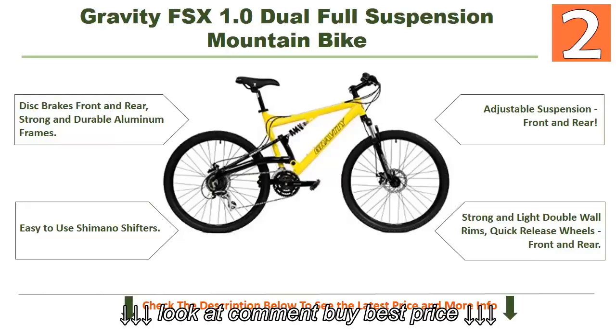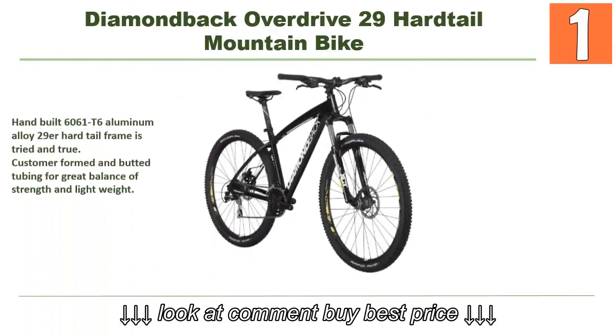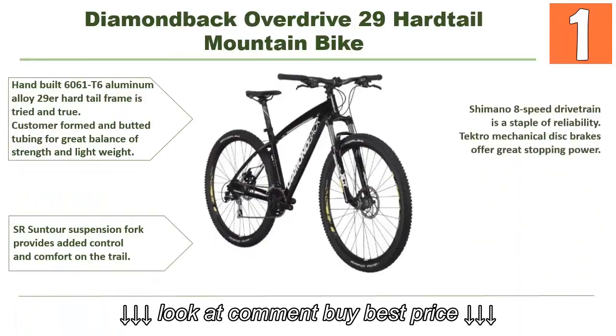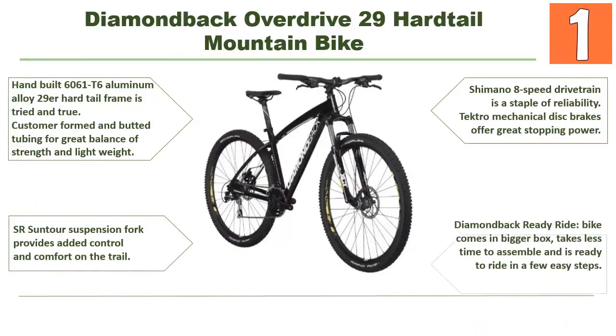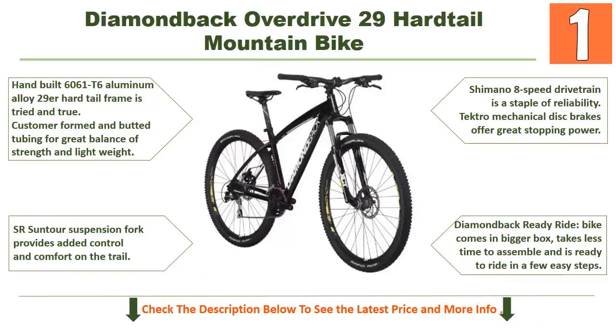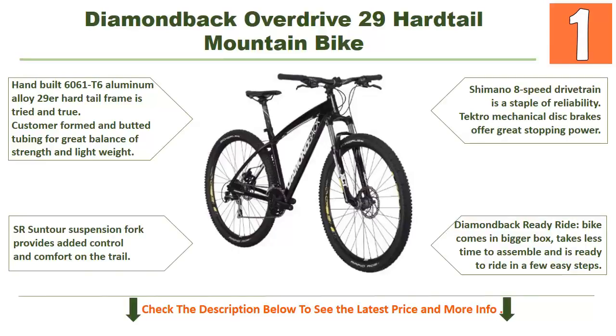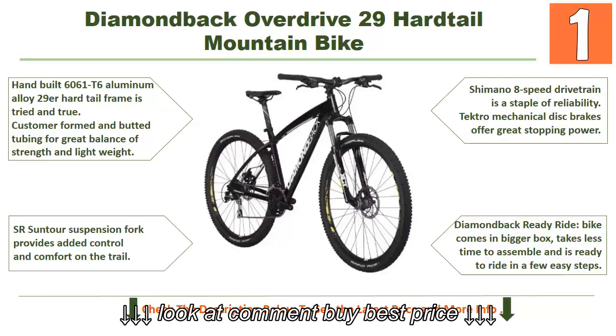Our top choice is the Diamondback Overdrive 29 hardtail mountain bike. It features a hand-built 6061 T6 aluminum alloy 29er hardtail frame with custom reformed and butted tubing for a great balance of strength and lightweight. An SR Suntour suspension fork provides added control and comfort on the trail, a Shimano 8-speed drivetrain offers reliable performance, and TekTro mechanical disc brakes offer great stopping power. The Diamondback Ready Ride bike comes in a bigger box, takes less time to assemble, and is ready to ride in a few easy steps.